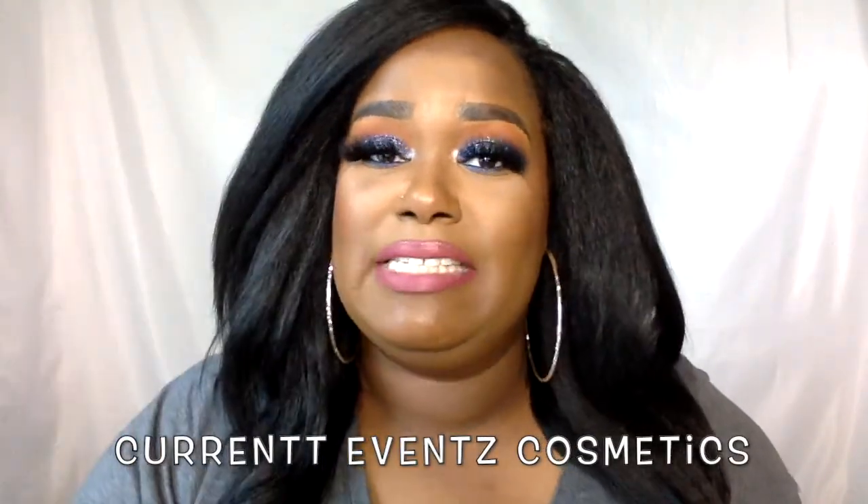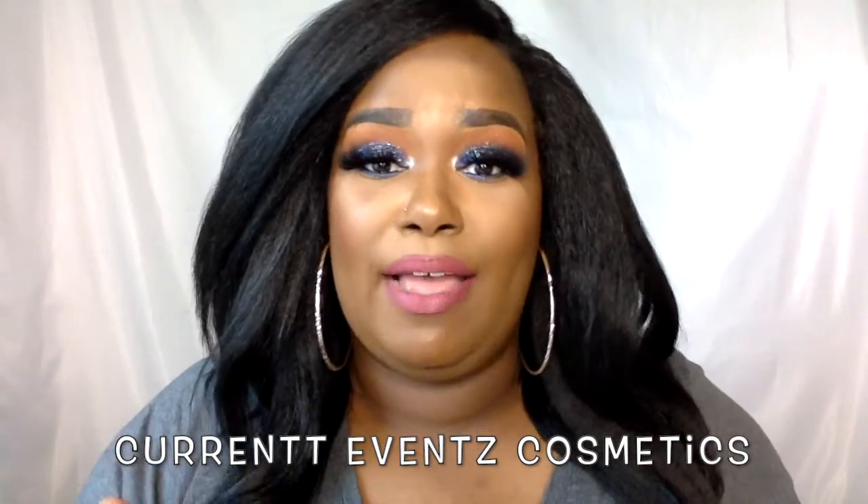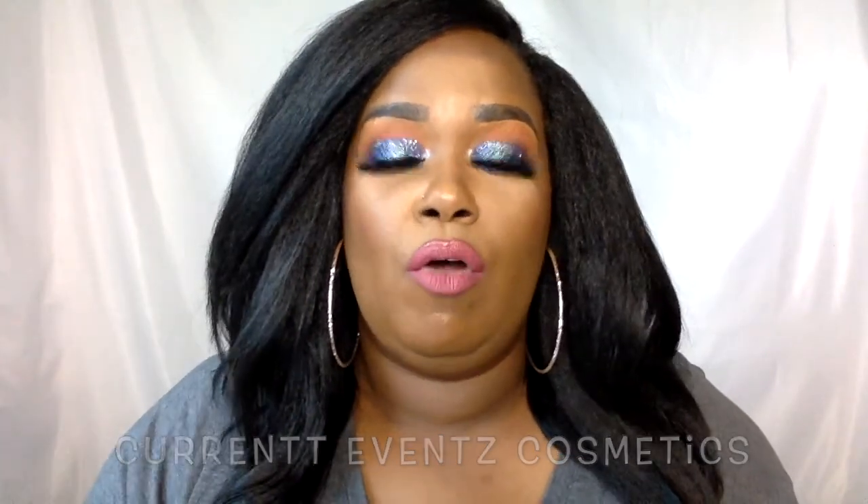If you are interested in learning about my makeup and what brand I'm using — I'm using Current Events Cosmetics. It's a Black-owned makeup company and the info for that can be found on her Instagram page at Current Events Cosmetics. I will put that link in the description box. So let's get to this ring light.